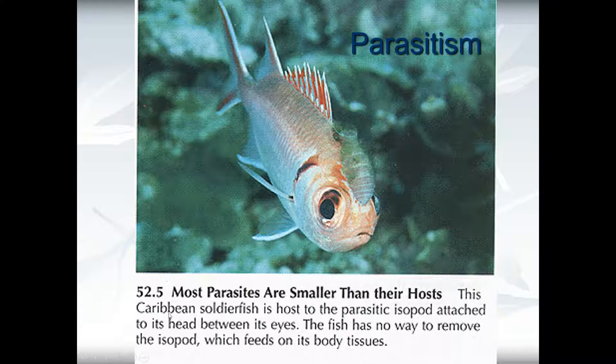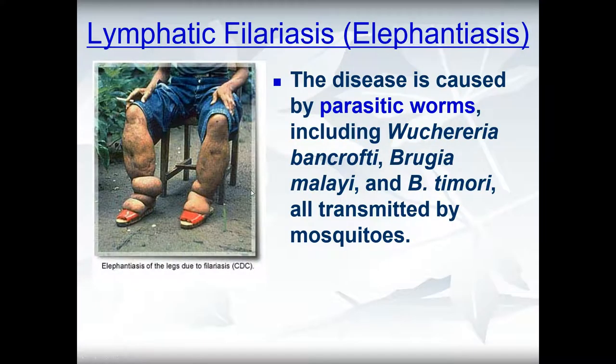This Caribbean soldierfish is host to a parasitic isopod attached to its head. Lymphatic filariasis, or elephantiasis, is a disease caused by parasitic worms transmitted by mosquitoes. The worms live in the lymph and block the way for lymph to return to the circulatory system. This shows the condition before treatment and after treatment to kill the worms.